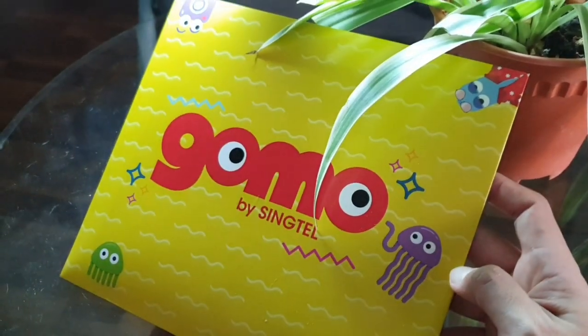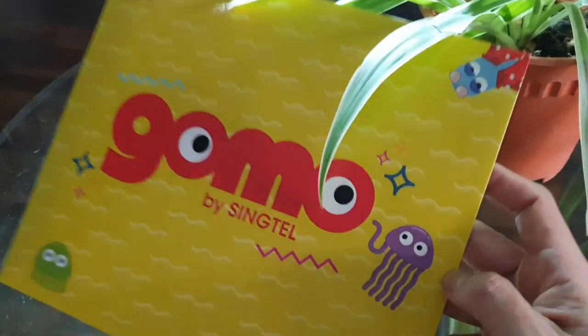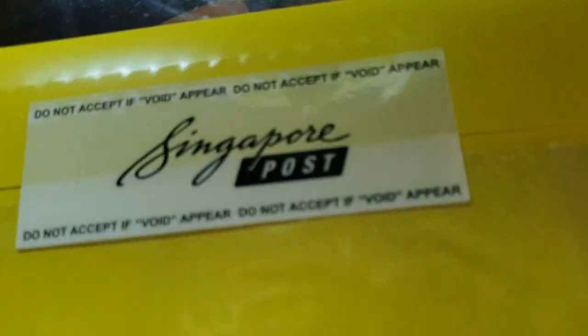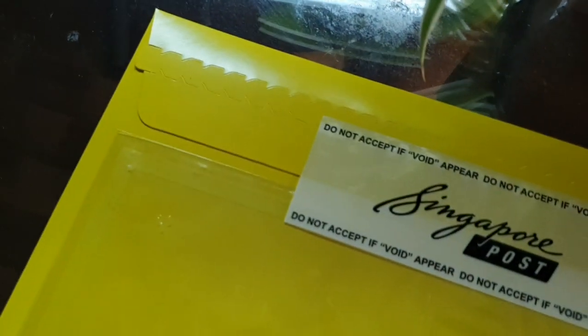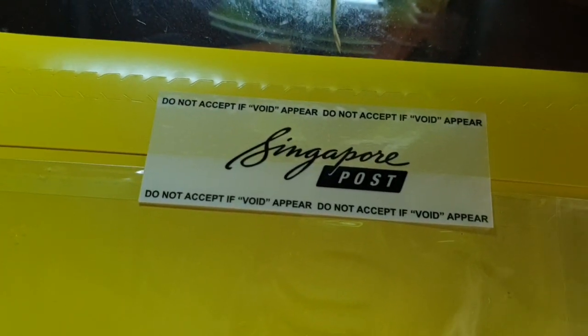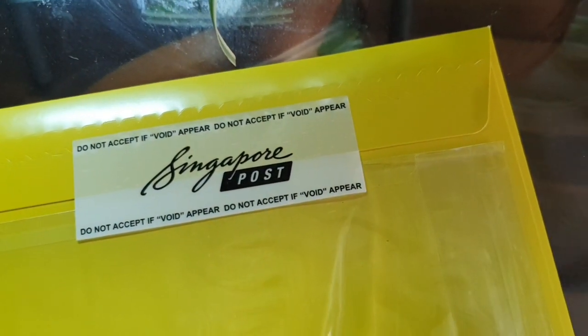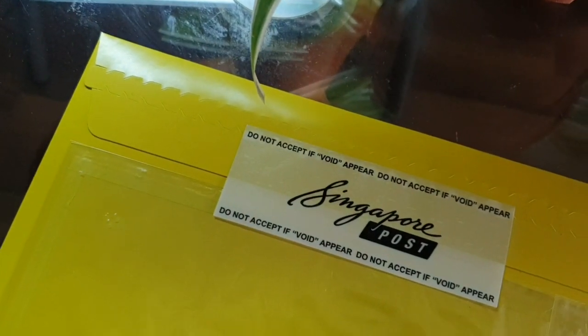To this GoMo project — this new funky octopus. Let's take a look. It was delivered within one working day. You can only subscribe to this online, and if you make your orders before 10:30 a.m., you can have it couriered to you free of charge.